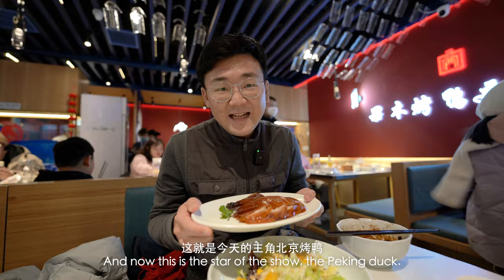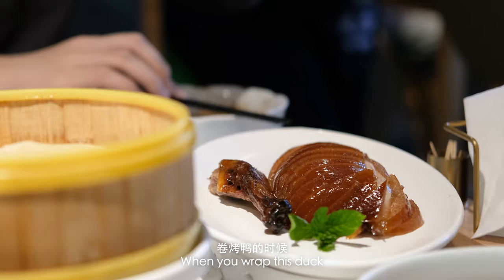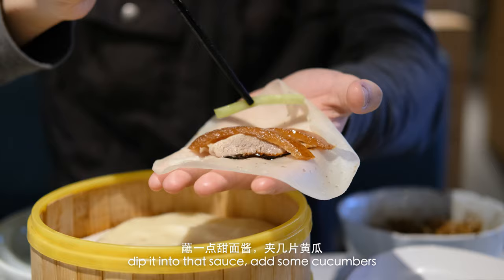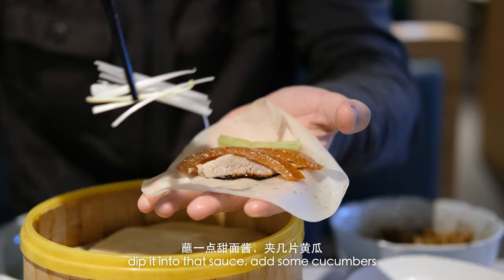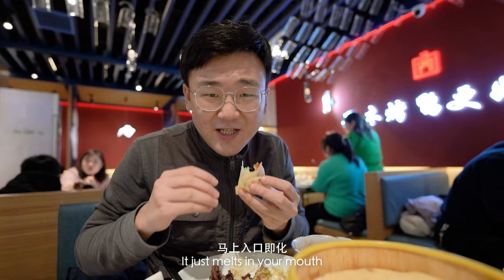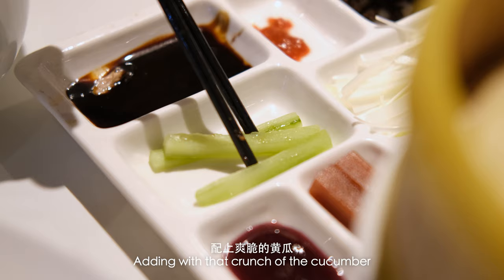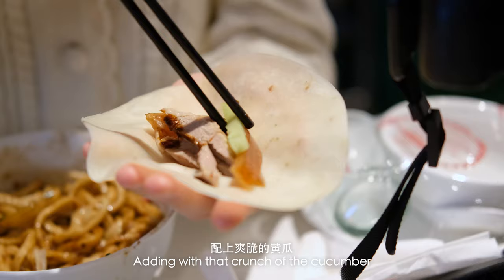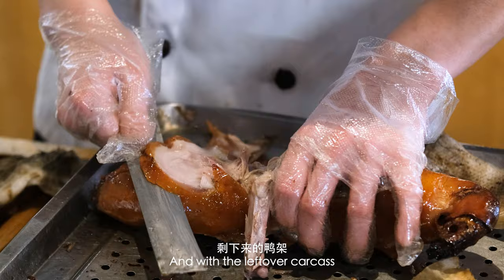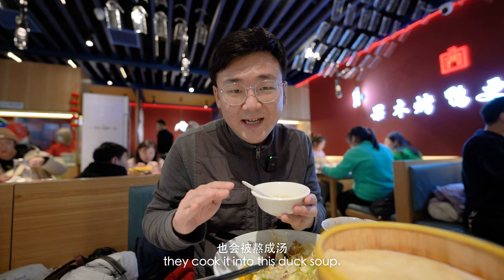And now this is the star of the show, the Peking duck. When you wrap this duck, you just take one of these thin sheets and you gotta make sure you have some of everything inside. Take a few pieces of the duck, dip it into that sauce, add some cucumbers and just fold it up however you want. When that crispy duck skin touches your mouth, it just melts into this delicious, fatty, oily liquid. It's so good. Adding that crunch of the cucumber — it's a perfect bite. And with the leftover carcass, they cook it into this duck soup. Nothing goes to waste.